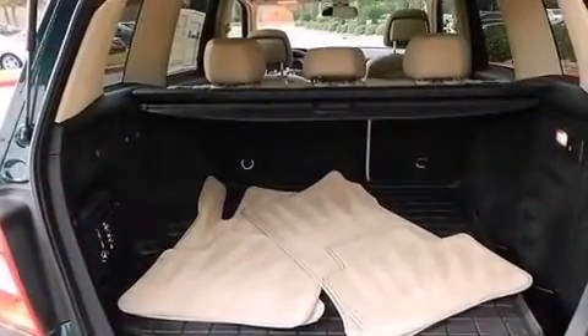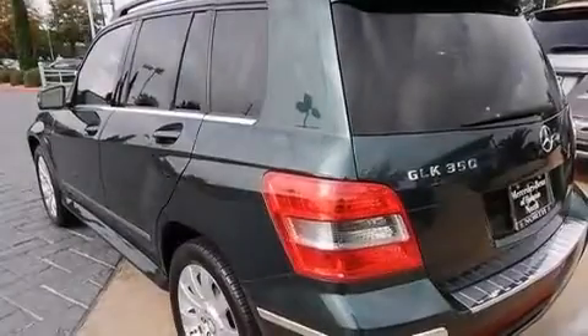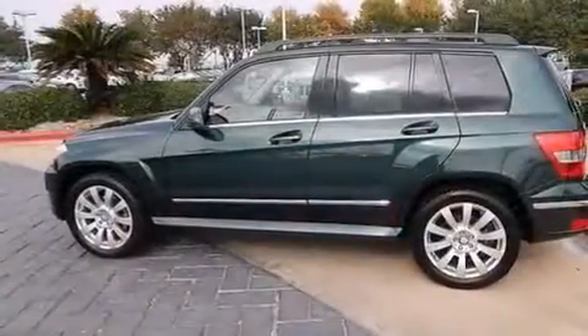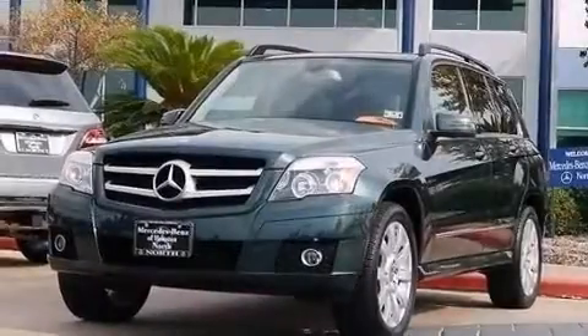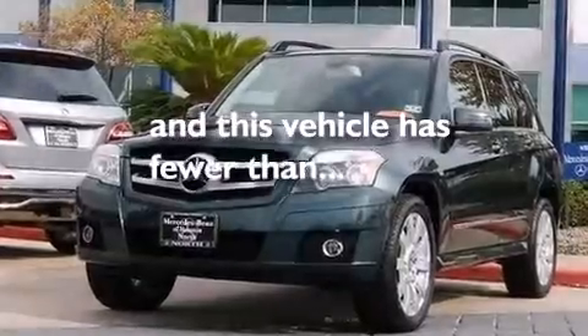The following features are also included: dual power seats, a pollen filter, cruise control, a CD player, a leather-wrapped steering wheel, front and rear floor mats, rear curtain airbags, latch-ready child seat anchors, a pass-through rear seat, and this vehicle has less than 48,000 miles.